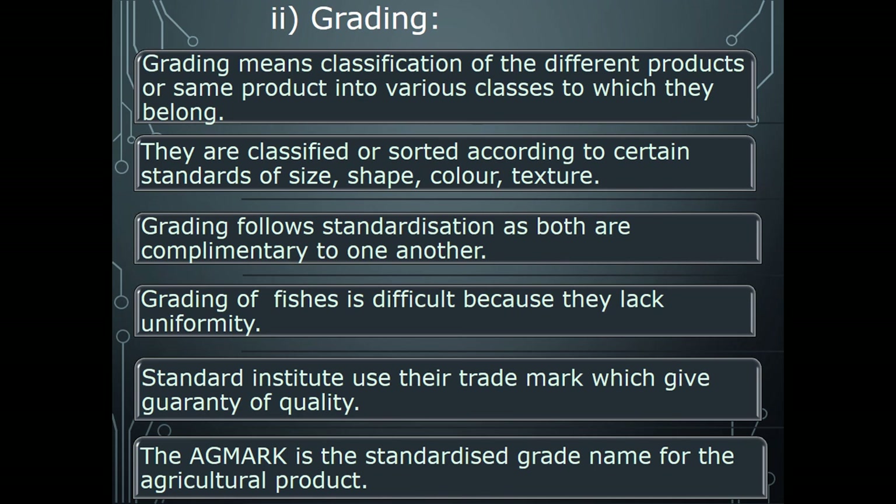Features of fish products vary from one place to another and from season to season. After harvesting, fishes are graded species-wise and size-wise — for example, katla, mrigal, channa — and after sorting they are sent to the market. Standard institutes use their trademark as a guarantee of quality, such as the egg mark (agmark), which is the standardized grade name for agricultural products. Graded goods command a higher price in the market.